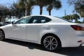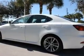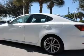Stand out from the crowd with premium wheels. A premium sound system is just one of the benefits of owning this vehicle. The anti-lock braking system will keep you safe on the road. The sunroof lets fresh air in.